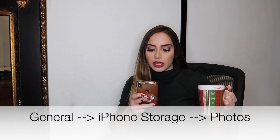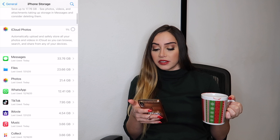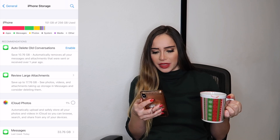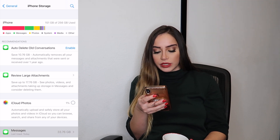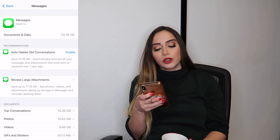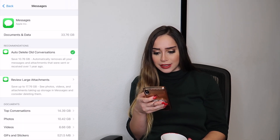First things first, let's look at our storage. Here's a quick tip: if you go to Photos, Review Personal Videos, this actually shows you all your largest videos. It's definitely a faster way to clear out your videos that are taking up the most space instead of trying to locate them in your thousands and thousands of photos in your albums. My apps are actually what's taking up most of my storage, and then it's my messages. You can automatically remove all your messages and attachments that were sent or received over a year ago. I'm going to enable that because apparently that's taking up a lot of my storage. You can also review large attachments to see the photos and videos taking up the most storage in your messages and consider deleting them.